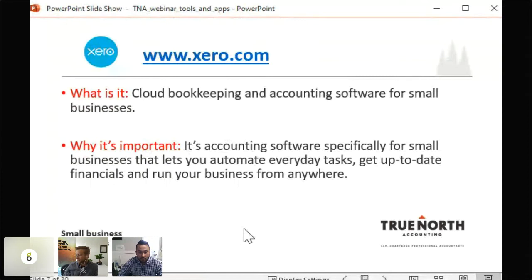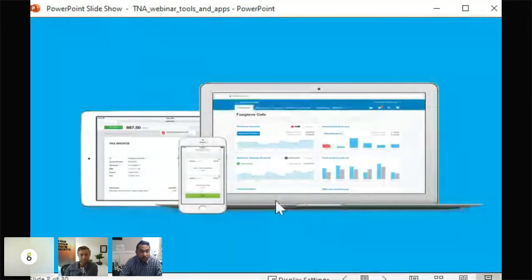Xero automatically connects to your bank and pulls all your banking and credit card feeds in, so you've got all the transactions running through your business. It allows you to set bank rules where you can help Xero learn what you're doing. For example, every month your bank statement shows bank charges — you can set a rule so it automatically books that to the correct bank charges expense account.